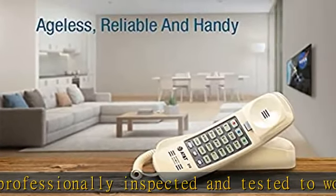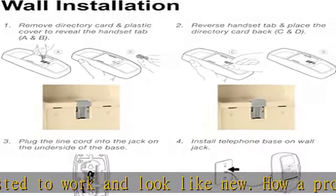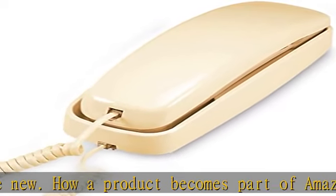A customer buys a new product and returns it or trades it in for a newer or different model. That product is inspected and tested to work and look like new by Amazon qualified suppliers.